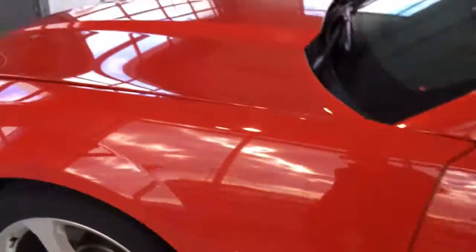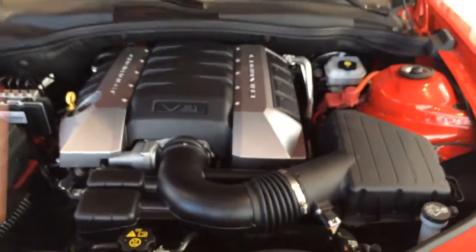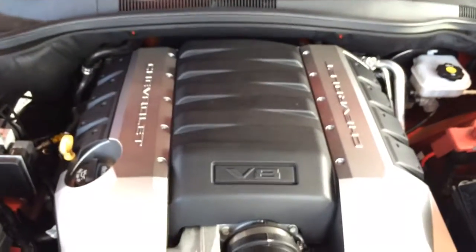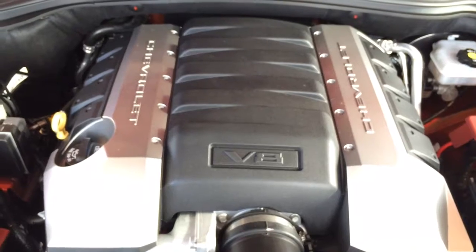Let's take a look under the hood. It's got the 6.2 V8, nice little rumble, new technology as you can see as well. Come write you down to the dealership and take a look.